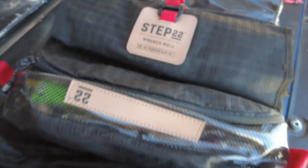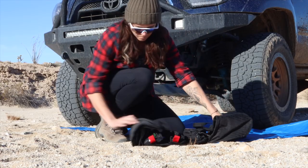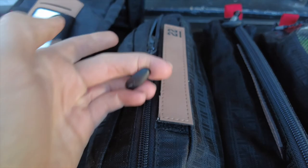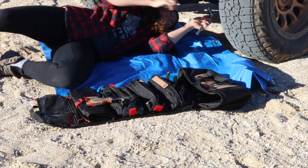Featuring modular configuration and eight usable pockets, pouches, and compartments, the Pangolin is a purpose-built tool kit for any adventure. Best-in-class materials such as 1,000 denier nylon and top-of-the-line zippers means that this piece of kit is built to last for years to come.